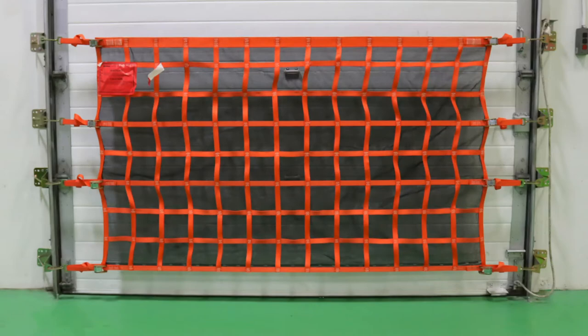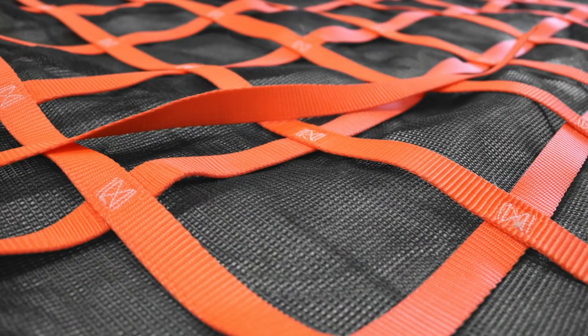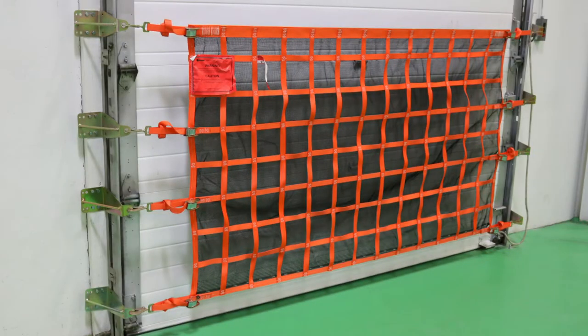Also available in a debris net model, which protects from falls and possible contaminants such as leaves or trash while allowing for airflow that is often vital in hot warehouses.